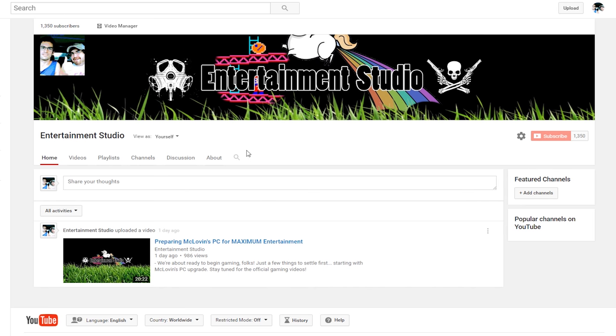Before I say anything else, I would like to point out that our first video has been uploaded to our new channel, Entertainment Studio. So if you're craving more McLovin and love watching kids get pwned, check out ENST.